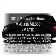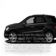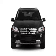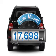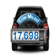Introducing the 2010 Mercedes-Benz M-Class. Everything you need under one roof with this great vehicle. A low odometer reading makes this vehicle a great value at this price.